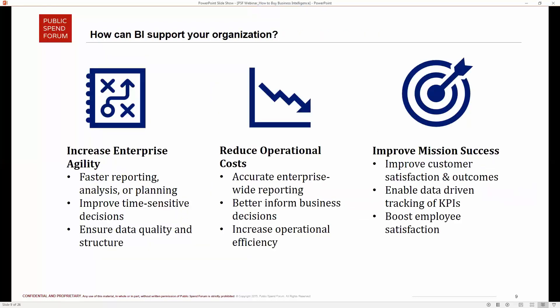There are specific ways that BI can support your organization: increased enterprise agility, reducing costs, and improving mission success. Richard will share some examples of how BI can support in these three areas.